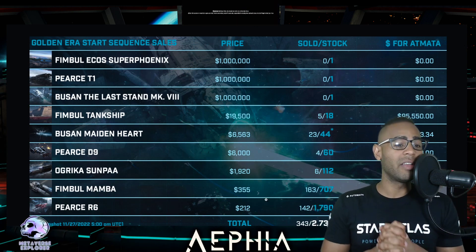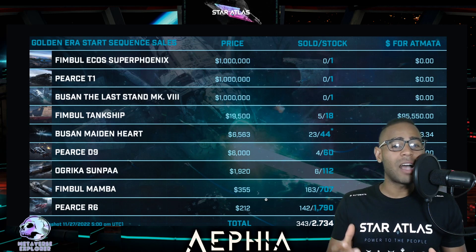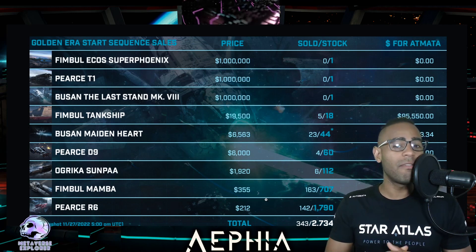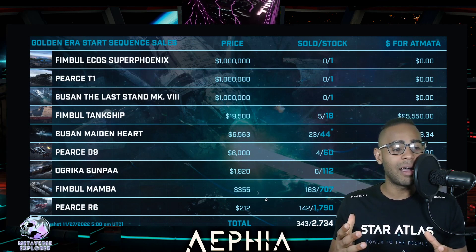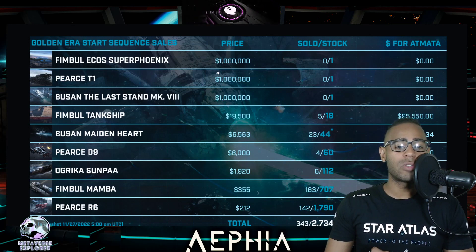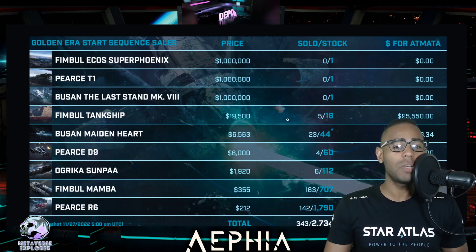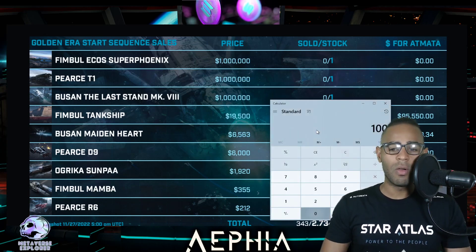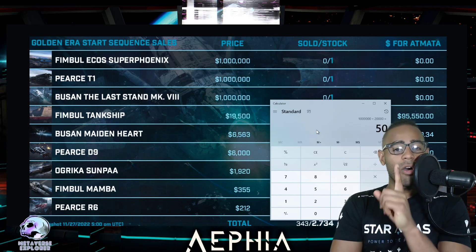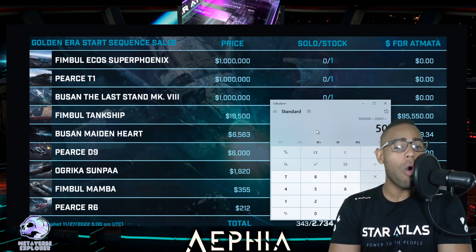The next reason why the Titans probably aren't being sold is it kind of makes sense not to buy a Titan. Titans are huge ships, like one single ship - it's huge. But in battle, it will probably be very useless; it won't be very nimble. For the price of a Fimble Super Phoenix, a T1, or a Busan Last Stand, you can buy 50 tank ships. One million divided by 20,000 - you can buy 50 tank ships for the price of one Titan. 50 of them - that is a huge amount of tank ships and they are already like beasts.